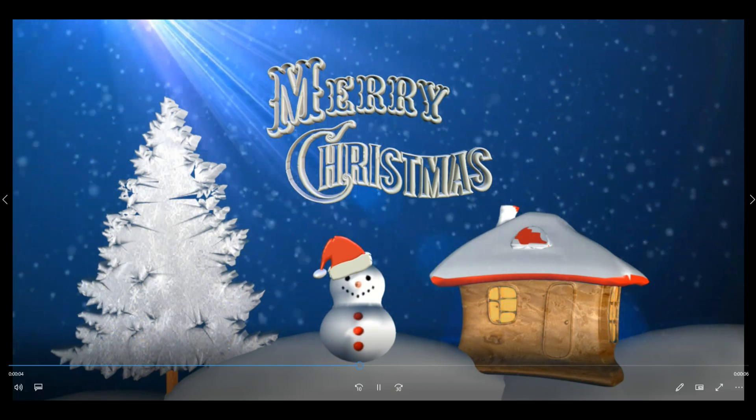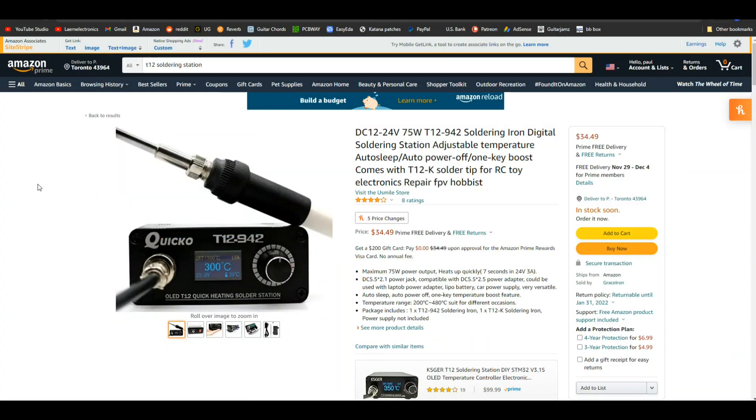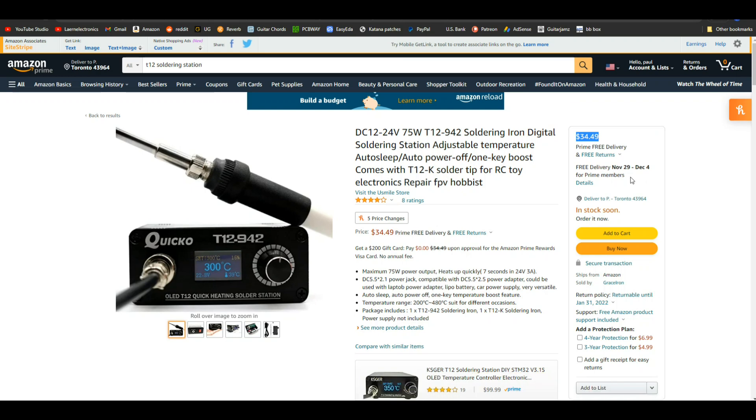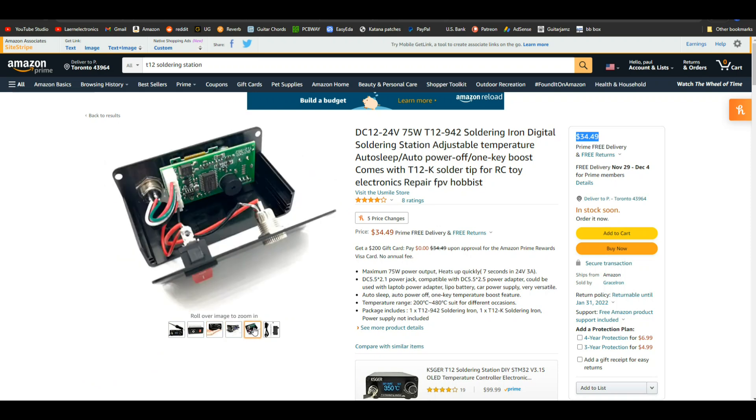All right, on with the gift guide. Our first item is a simple soldering station — this is the T12, the KSGER-type soldering station that I use. I found it for $34.49 on Amazon; they'll have it in stock by the first of December. These generally sell for $75 to $95 dollars. Of course, with unknown manufacturers there can be quality issues, but I've been using one of these for over two years now and they're great as far as I'm concerned.